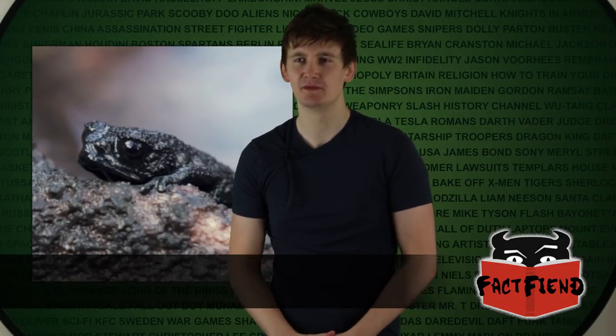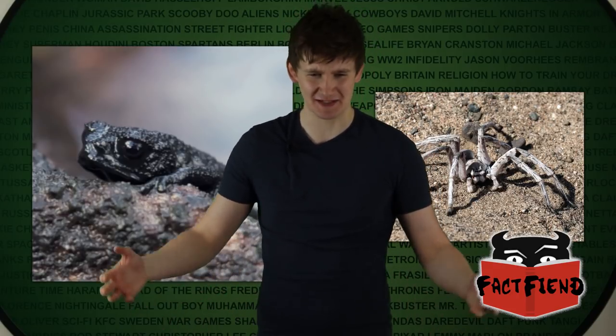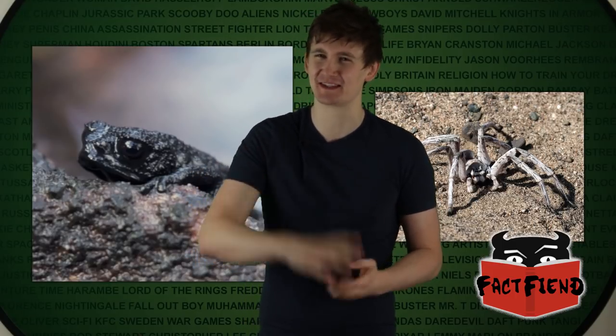Do you know what the Pebble Toad reminds me of? The Turbo Spider. Are you familiar with the Turbo Spider? I've never heard of the Turbo Spider. If you're scared of spiders, I'd probably recommend skipping about 40 seconds ahead because this is going to freak you the fuck out. Basically, there's a species of spider that lives in a desert, and similar to the Pebble Toad, it draws all of its legs close to its body and looks like a little wheel, then lets the wind carry it along sand dunes so it can travel like 30 miles an hour.